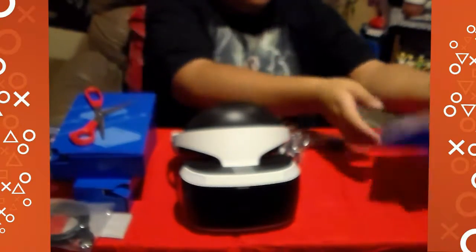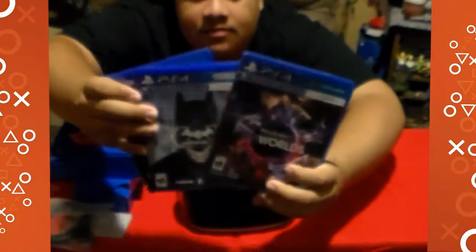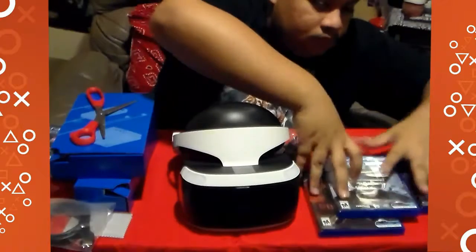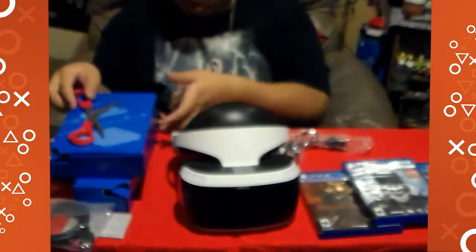Short and simple — I have three games, and they're all gonna be dope.